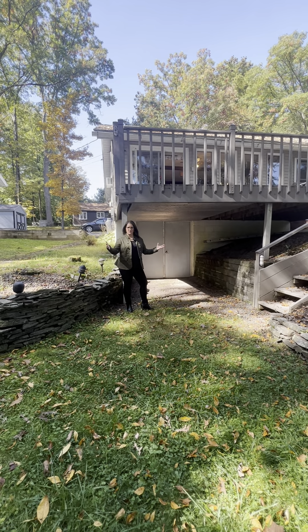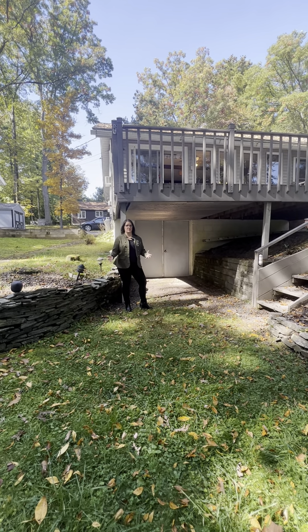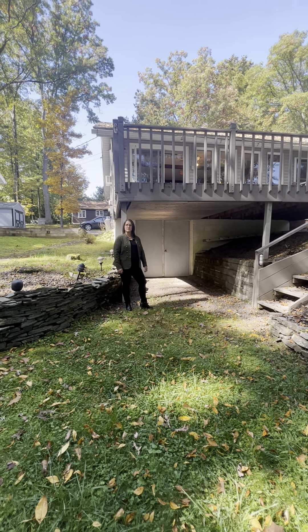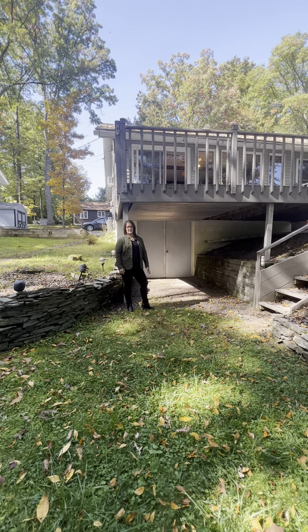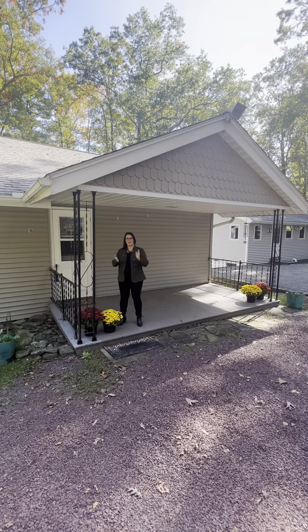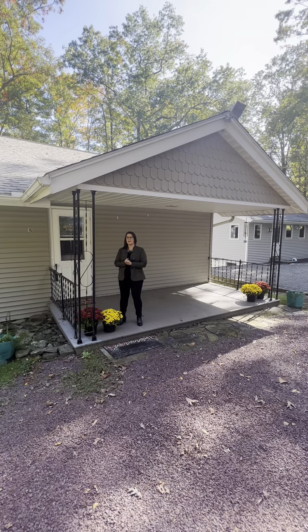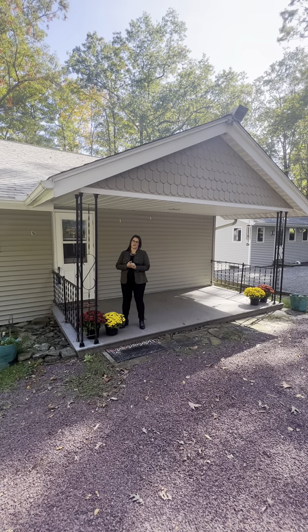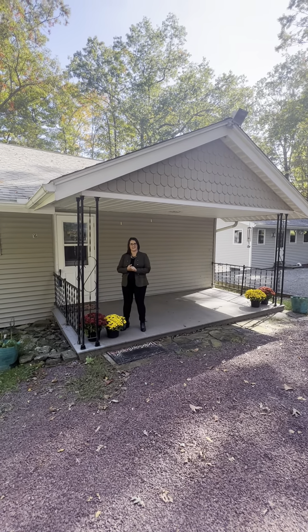We have a double door going into the basement for storage for all of your outdoor equipment needs, such as kayaks, rowboats, a jet ski, or a golf cart. So that's it for our tour today of 16 Lakeview Drive in Lakeville — a lakefront on Lake Walpaw Pack. If you would like some information about the home or would like to schedule a viewing, please give us a call here at Chant Realtors. We look forward to seeing you.